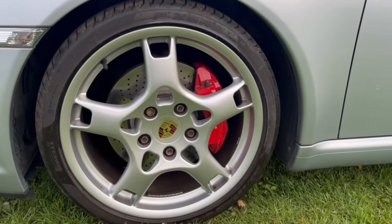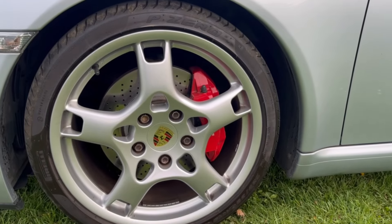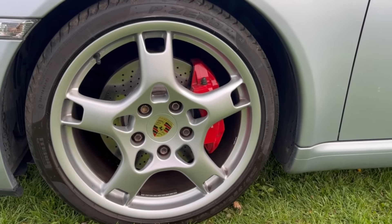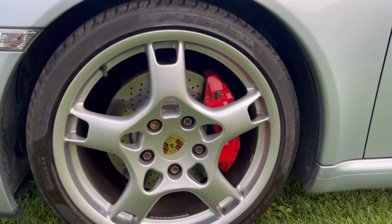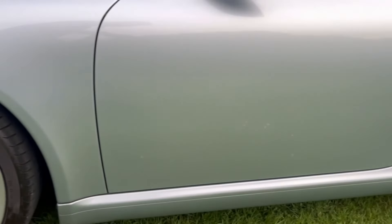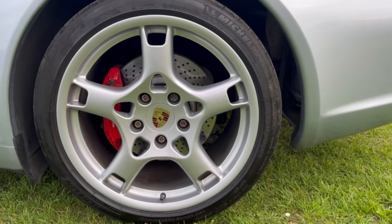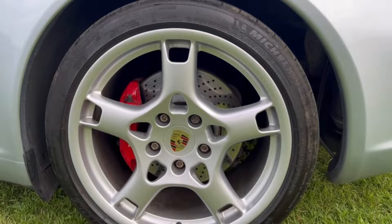On the front here we can see the red Carrera S calipers. Discs and pads are perfect. Wheels are absolutely mint. There are Pirelli tyres on the front, fitted in 2017, and the rears are Michelins, fitted in 2020. Pristine discs and pads.